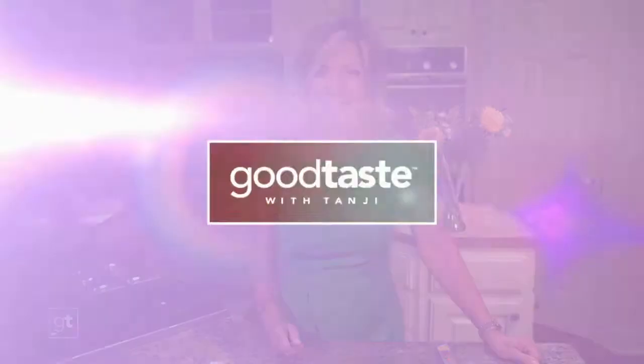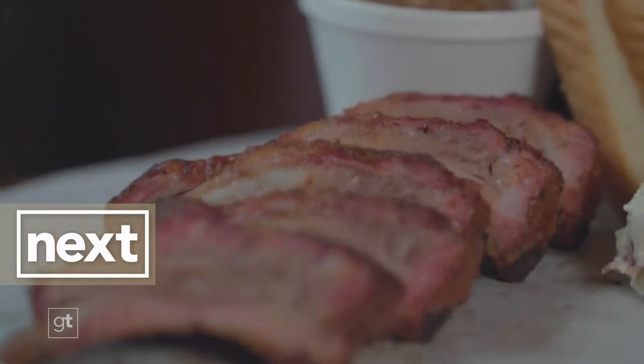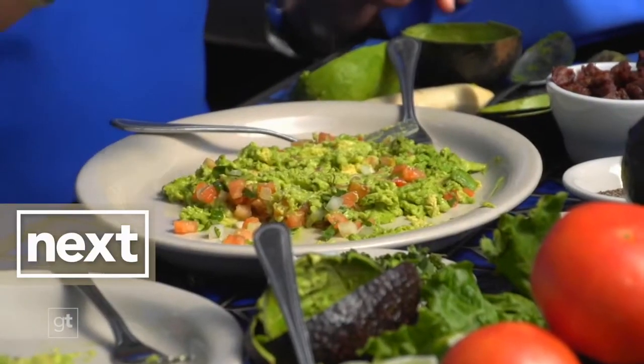Coming up, we're saving you a seat at one of the best barbecue spots in the state — Texas Monthly apparently agrees. This is literally the nucleus of my entire world. But next, we'll tell you the secret ingredient to kick your guac up a notch. There's a place for you at the table — come right back.